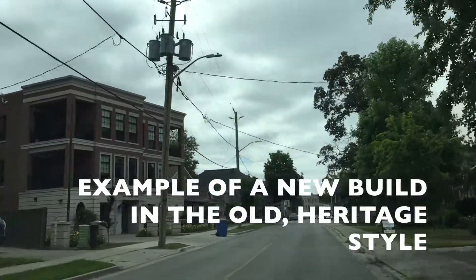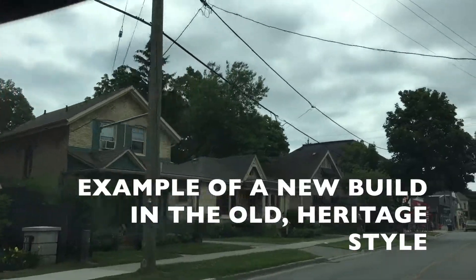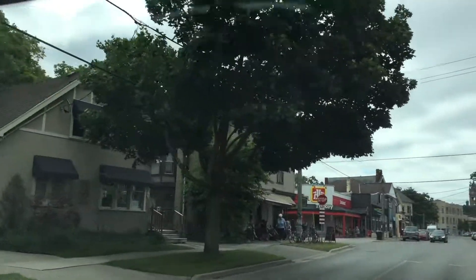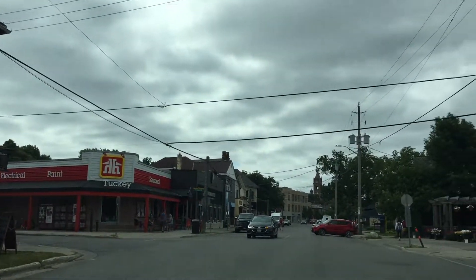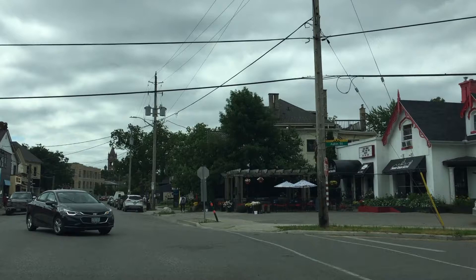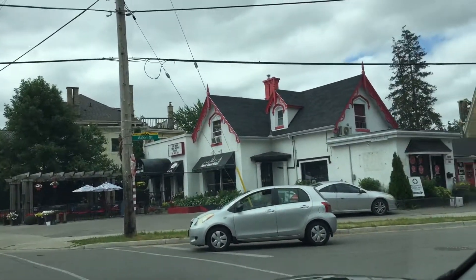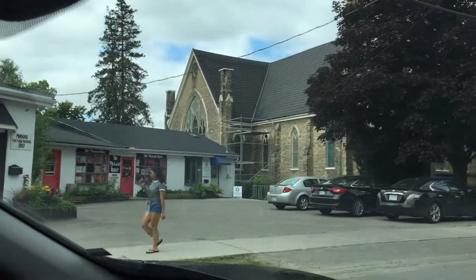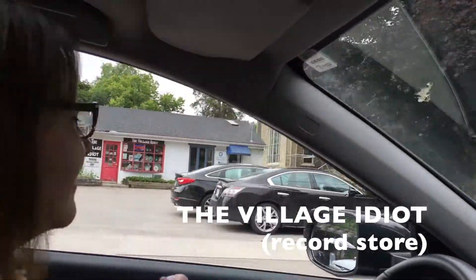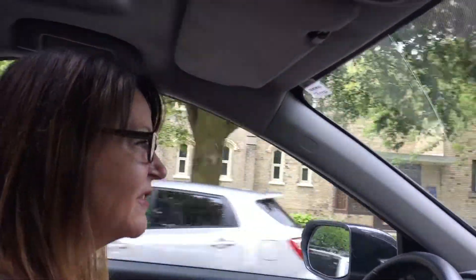This is a newer building but again you can see that they had to add some character — it's not a plain building, and that's done for a reason. Right around the corner here is probably one of my favorite shops to go check out. I don't buy a lot there just because I don't have an album collection, but this is the Village Idiot and he sells records — really cool, colorful records, different shapes, collector's items. Such a cool place to go into.